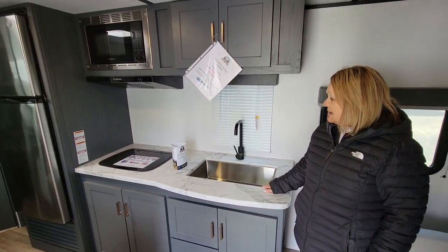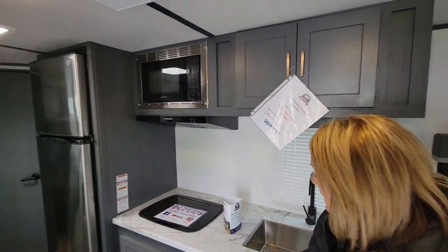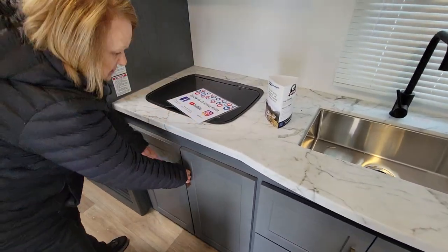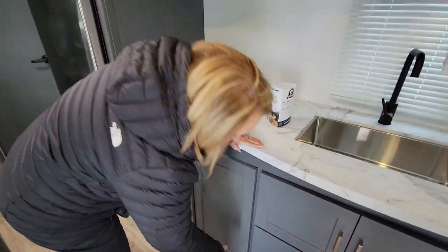This does have a big farmer's sink. It has a two-burner stove. Lots of storage — cabinets and drawers.